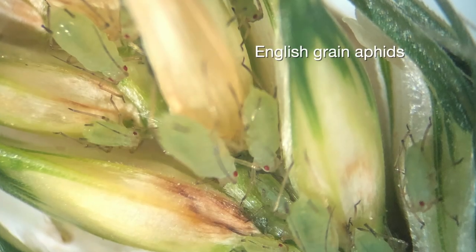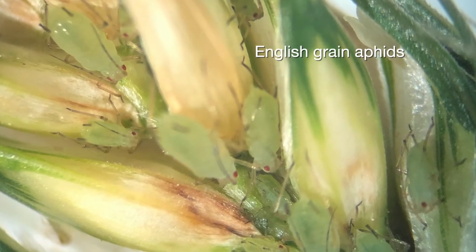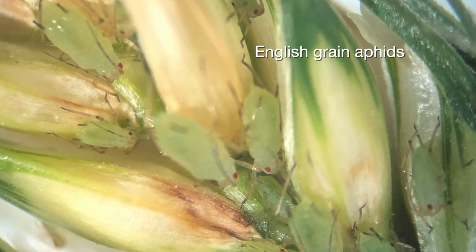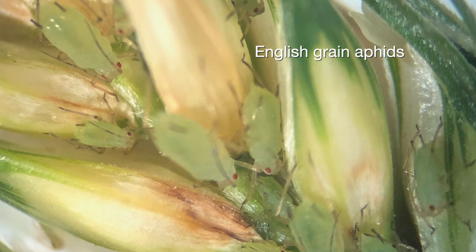I've got some samples in like last week of some heads that had already emerged, and they were loaded with English grain aphids, which is kind of unusual for Oklahoma. They're usually in other places, but this might be a year where they're doing well. They typically get parasitized quite a bit, so we don't ever see them really build up in the heads, but the heads that I got samples of, they were loaded with them.